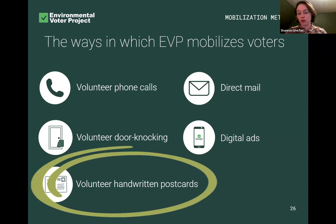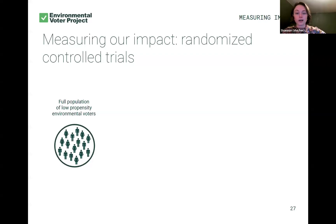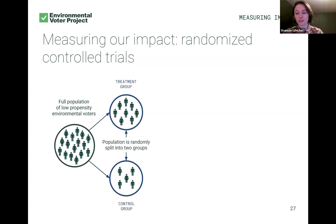Today we're going to be focusing on postcards, and I'm going to speak to you about isolation experiments where we only send volunteer postcards, along with some where we layer multiple methods together. Our gold standard for measuring results is using randomized controlled trials. The first step in an RCT is having our full population of low propensity environmental voters — those are the folks that Nathaniel just told you we talk to. In all of our voter contact, we actually set aside a small control group of voters who we don't contact.